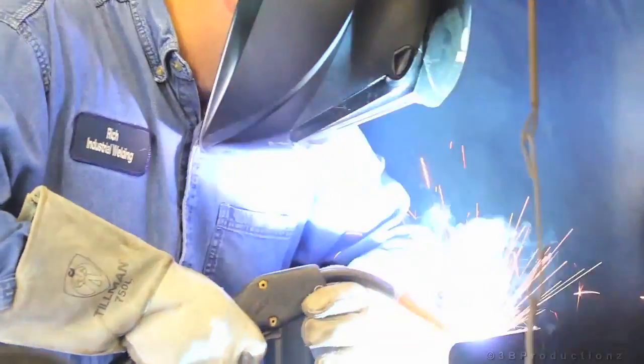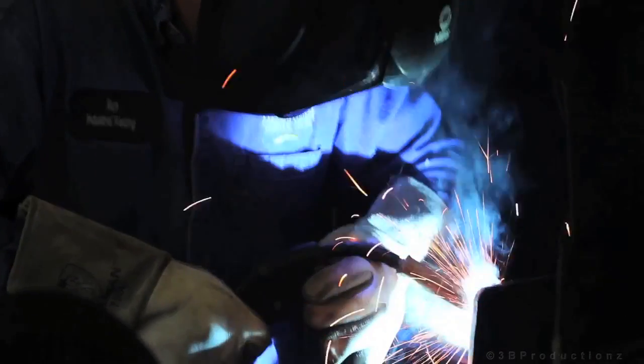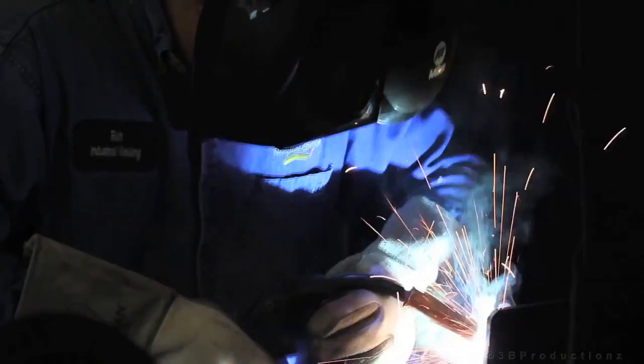After you've completed that, you'll do a bend test — a guided bend test. Those are to test the welds for soundness, to see how well they're going to perform.